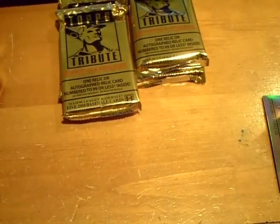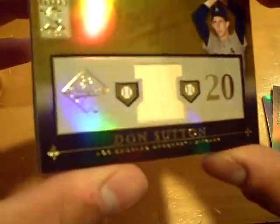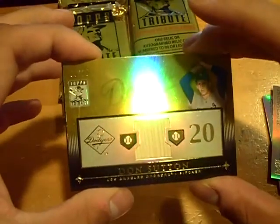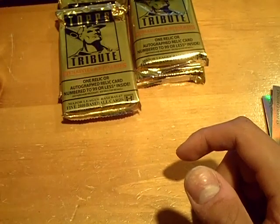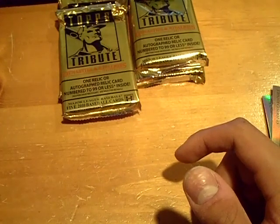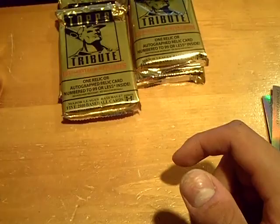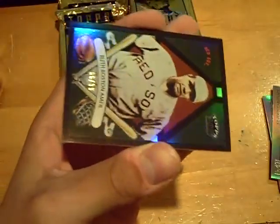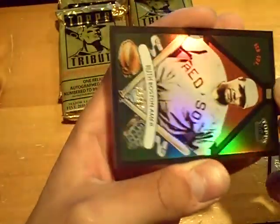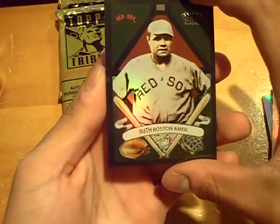There it is — Don Sutton for the Dodgers. Don Sutton game-used bat, numbered 8 out of 25. Gold — another gold. Don Sutton for the Dodgers. And numbered out of 99 — Babe Ruth for the Red Sox, numbered out of 99.